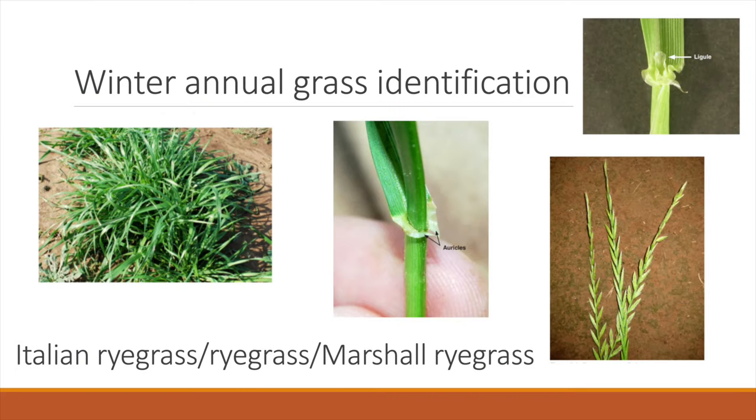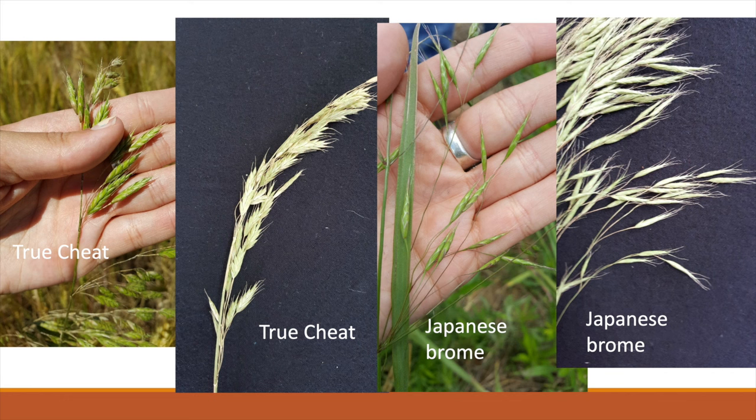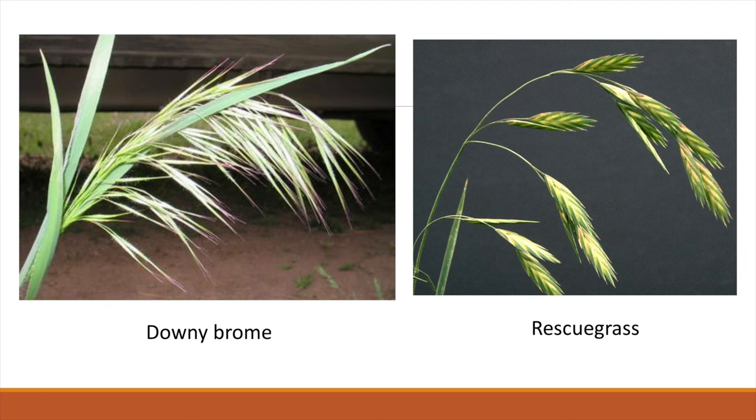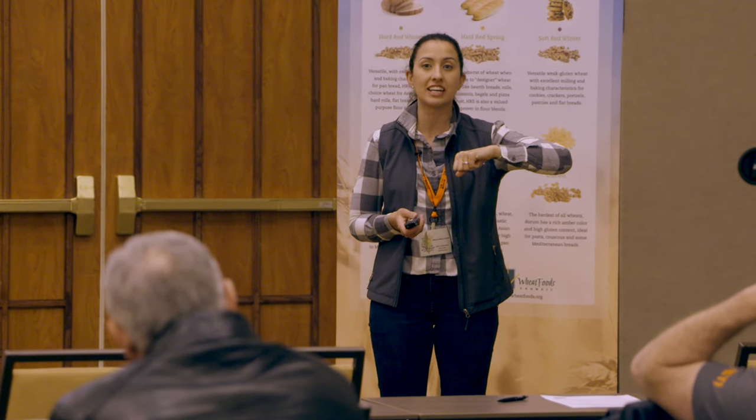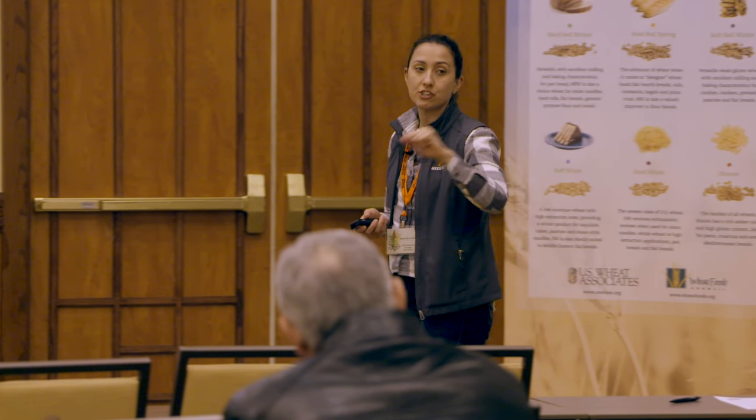Italian ryegrass, ryegrass, Marshall ryegrass — all the same plant. Bromes are a major target for Coaxium and we have a lot of brome species in Oklahoma. The key ones include: true cheat on the left, one of our taller bromes that gets above the wheat; Japanese brome with awns that bend at 90 degrees; downy brome, one of our hairiest; and bromus catharticus — rescue grass — which I think is the most important brome. It has a two-dimensional seed head you can pinch between your fingers. If you've tried to control rescue grass, you know it doesn't behave like the other bromes. You can't use PowerFlex or Outrider on it. It's tough — in that feral rye, jointed goat grass category. Jointed goat grass can also hybridize with wheat, making grain quality extremely challenging.